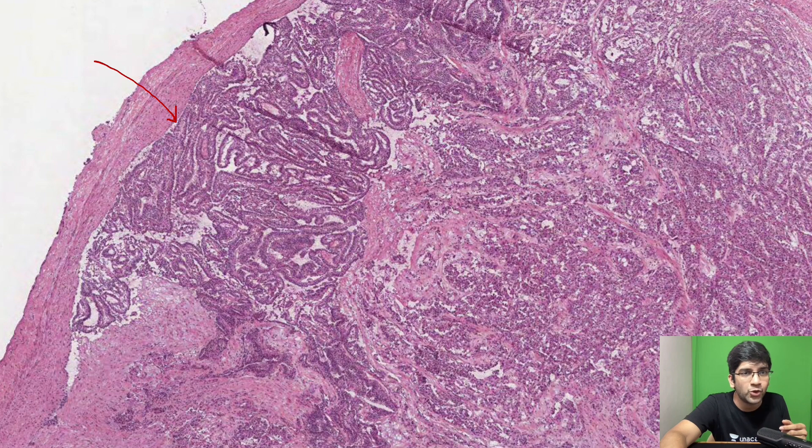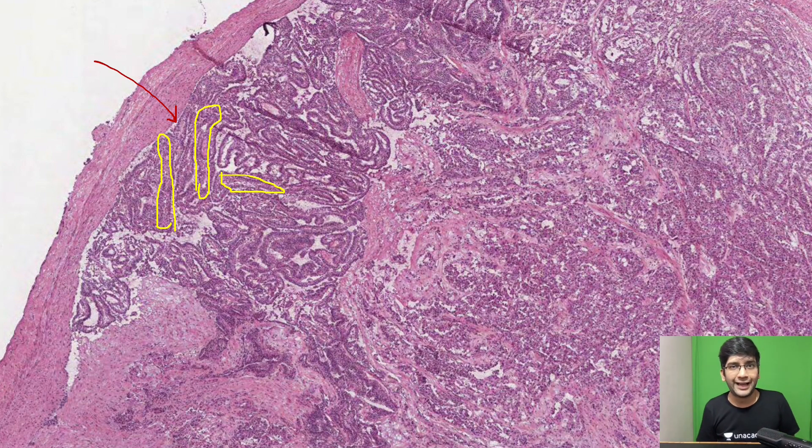You can see something abnormal here — long elongated things. Let me mark it to give you a clue. This is the lesion seen here — an elongated papillary-like area. You are seeing a papillary-like area here in a lymph node of a 35-year-old man. Tell me the possible differential diagnosis. I'll leave it open here.